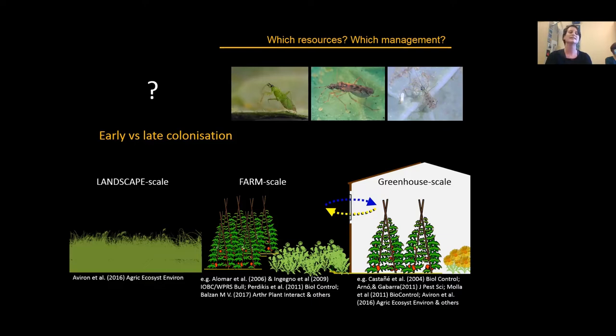There is substantial literature on greenhouse management practices that foster or damage natural enemy populations, somewhat less on farm-scale management with alternative host plants, and very little on landscape-scale effects for these predator species. To my knowledge, only one study by Everden and collaborators studied colonization of Macrolophus pygmaeus in France as a reference for landscape effects on these natural enemies. Our interest here is to study the interactive effects across all these scales.